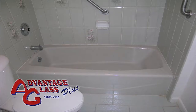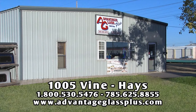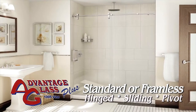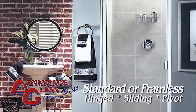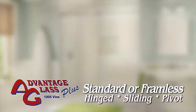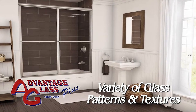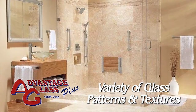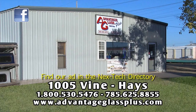If you're ready to replace your bath or shower enclosure and want a professional installation, stop by Advantage Glass Plus in Haze. Select a standard or customized enclosure, framed or frameless, with hinged, pivoting, or sliding doors. Give your bath some personality and style with patterned glass available in many textures including obscured, clear, and rain. Let the glass experts from Advantage Glass Plus create your new bath enclosure. Located at 1005 Vine in Haze — find our ad in the next tech directory.